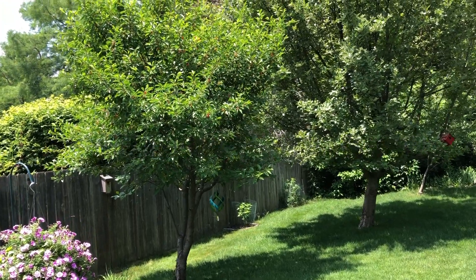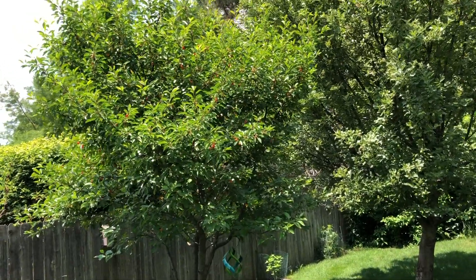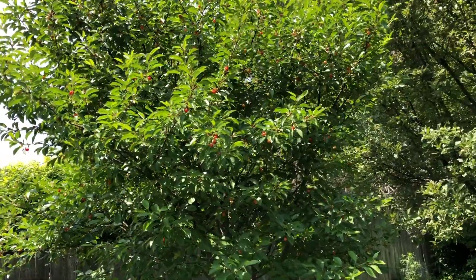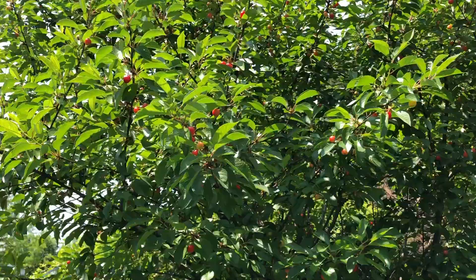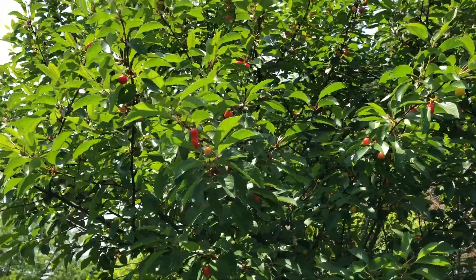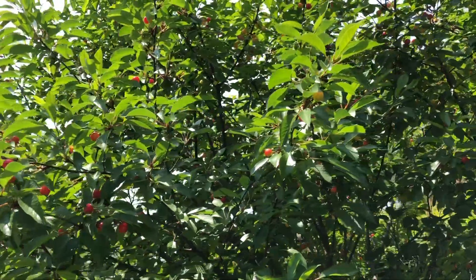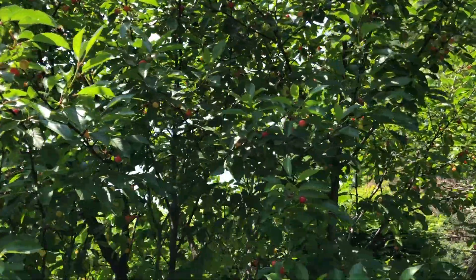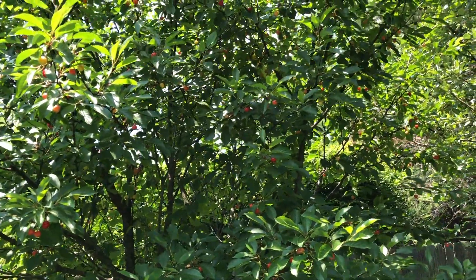In the back part of the yard there's a couple of trees. This one's a cherry tree and you can see the formation of these cherries just beginning here. They're not quite ripe yet, but the tree is loaded with cherries.